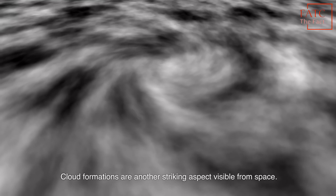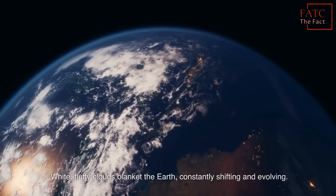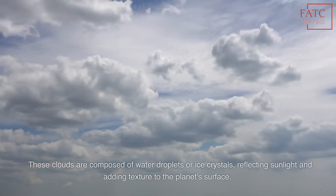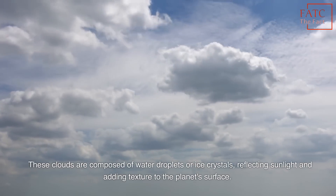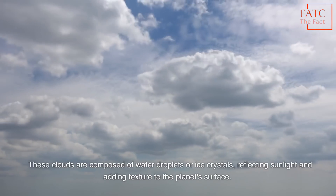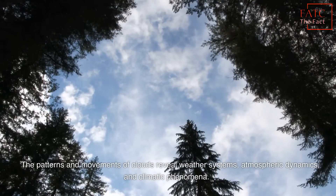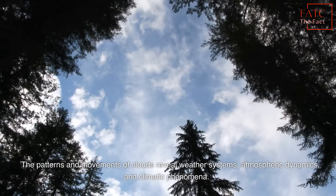Cloud formations are another striking aspect visible from space. White, fluffy clouds blanket the Earth, constantly shifting and evolving. These clouds are composed of water droplets or ice crystals, reflecting sunlight and adding texture to the planet's surface. The patterns and movements of clouds reveal weather systems, atmospheric dynamics, and climatic phenomena.